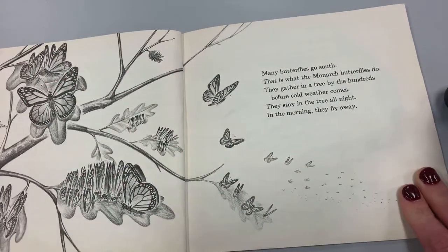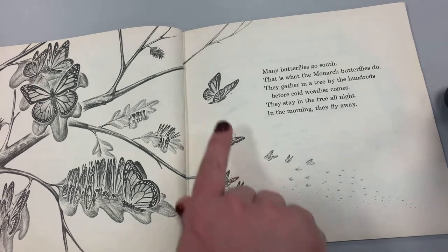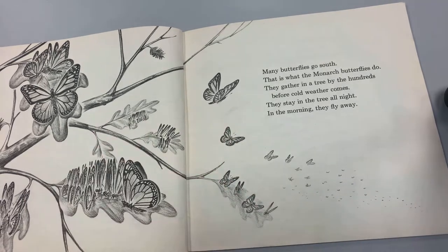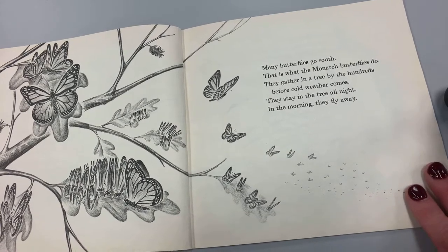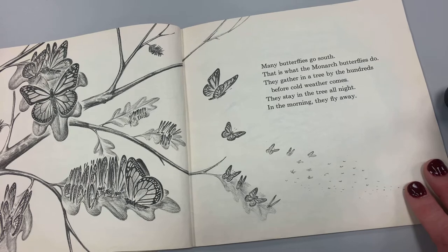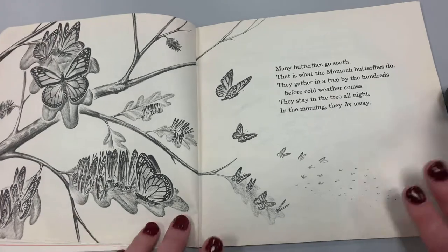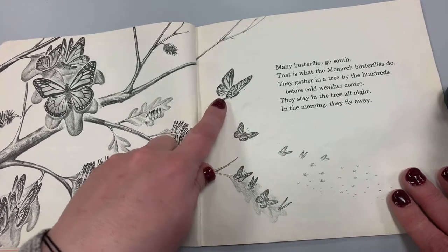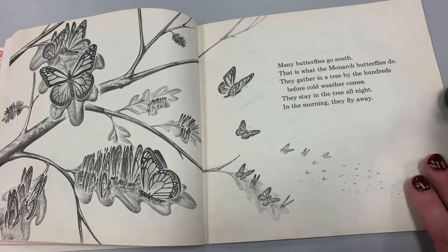Many butterflies go south. That is what the monarch butterflies do. They gather in a tree by the hundreds before cold weather comes. They stay in the tree all night and in the morning they fly away. Monarch butterflies look like this, and if you could see the color, they're a bright orange color.